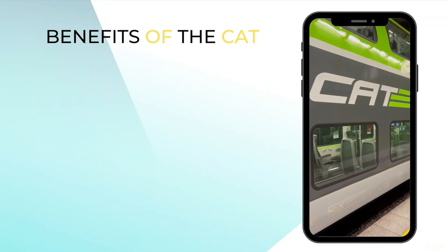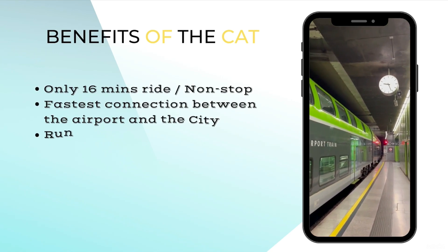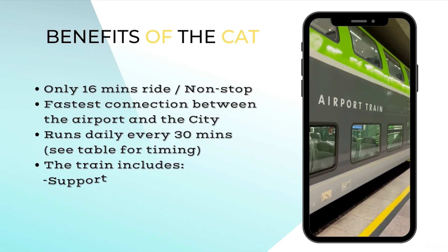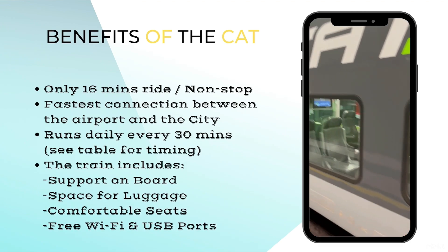Only a 16-minute ride, non-stop journey — the fastest connection between the airport and the city. It runs daily every 30 minutes. The train includes support on board, space for luggage, comfortable seats, free Wi-Fi, and USB ports.